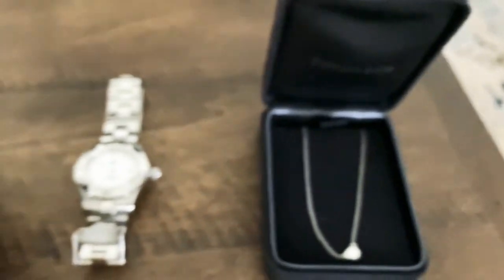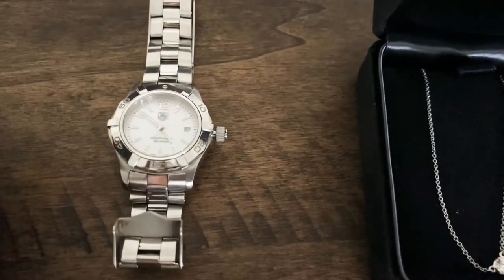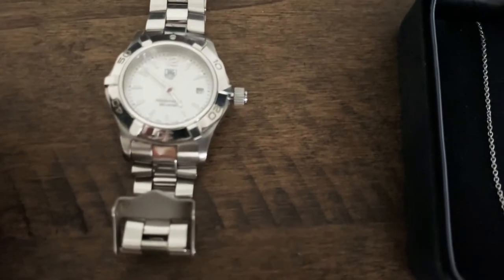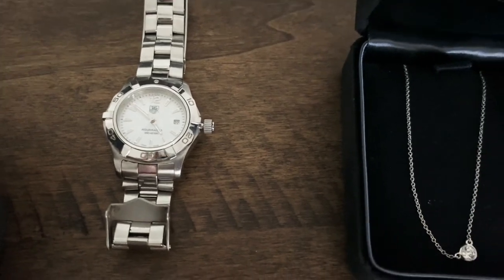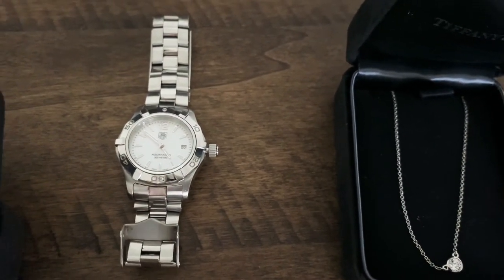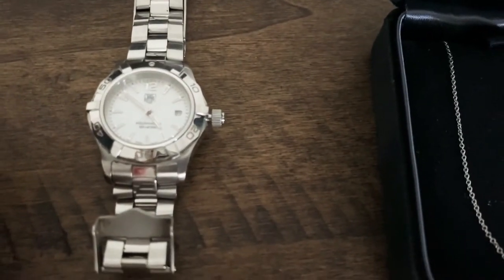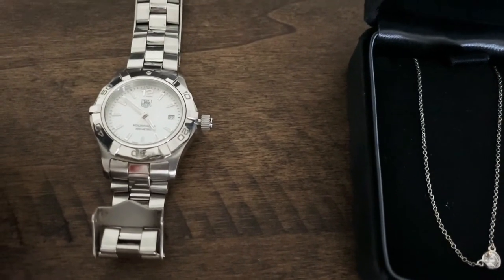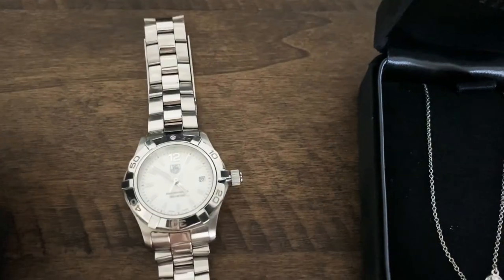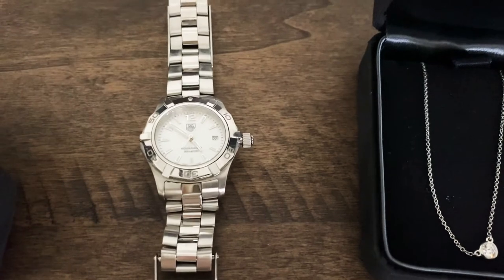The second one is a watch and this was a gift from my husband when we were just dating, and this is from Taguer. If you can see, it has the mother of pearl in the dial. I haven't been using this watch anymore since I have other watches, but I still keep it in my collection because it holds a lot of memories. I just need to get a new battery. I think this is the Aqua Razor in stainless steel.